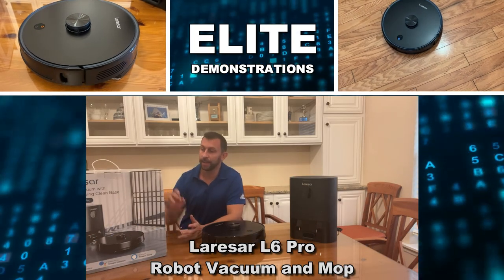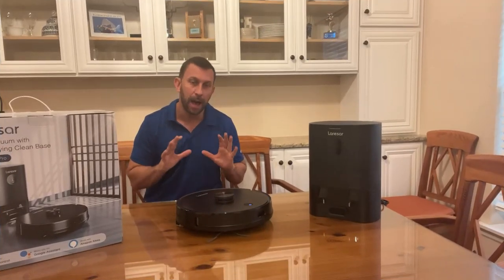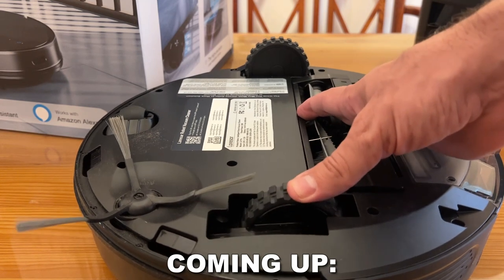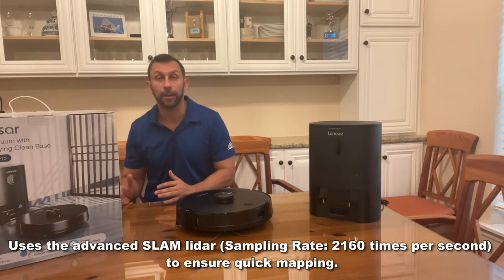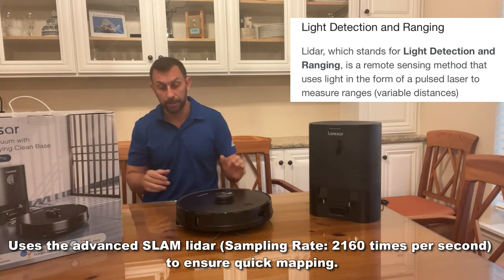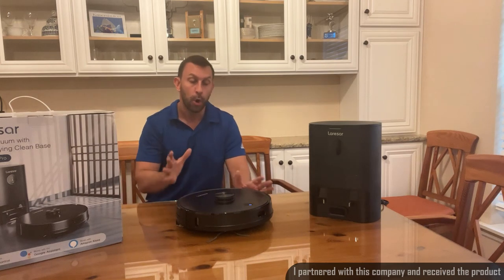Hey folks, Adam here, Elite Demonstrations, looking at the Larisar L6 Pro Robot Vacuum with a 14.4 volt lithium-ion battery. This has some of the best technology of any robot vacuum platform on the planet: self-docking, empties out the dustbin, it's mopping, it uses SLAM LiDAR technology — simultaneously locating and mapping with light radar. It's absolutely incredible, and this is a next-level 3000 PA of suction robot vacuum.